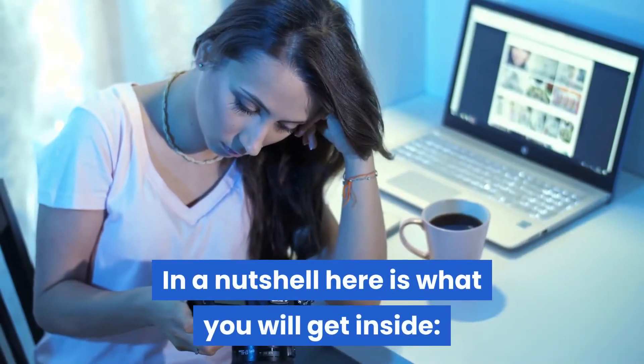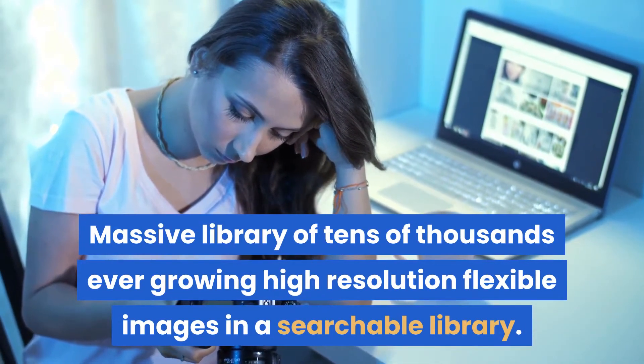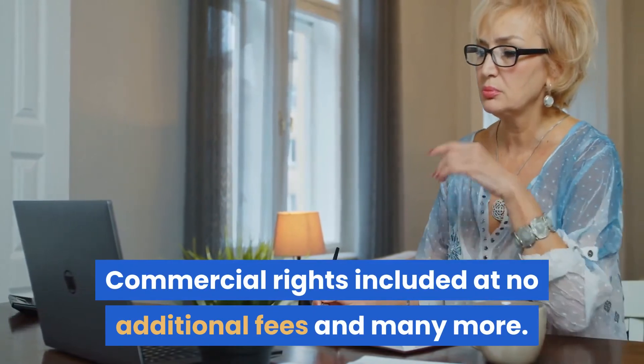Here is what you will get inside: a massive, searchable library of tens of thousands of ever-growing high-resolution flexible images, over-the-top quality high-resolution flexible images, and commercial rights included at no additional fees — and many more.